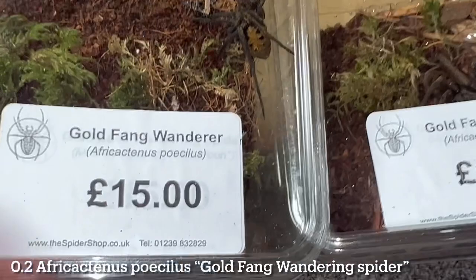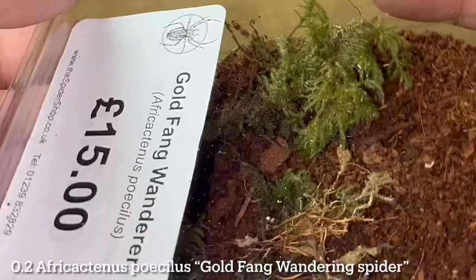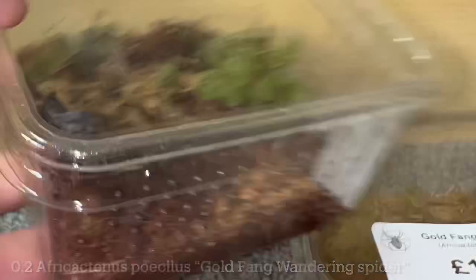I did just get a couple more things from the Spider Shop, so I'll quickly go over those. More spiders, but I promise they're not Sparacids — they're Ctenids. I did pick up two of these: Africatenus poecilis, the goldfang wandering spider. Now, these aren't confirmed Africatenus, so I'm just going to refer to them as a Ctenid. I did sex these out as females — absolutely stunning. Both really, really beautiful. You can tell why they have the golden fang — a really, really nice speckled gold colouration all around the body, and the abdomens are beautiful. And £15 for the pair — absolutely fantastic stuff.